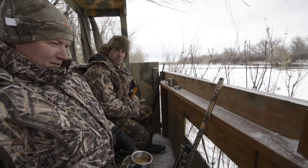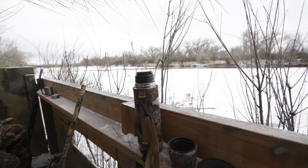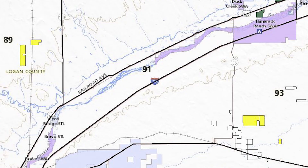That encompasses the public ground in Unit 90. My third and last unit is Unit 91, and that is a river bottom unit. Again, a good portion of it is private — I'd almost call it about half and half — because we have two state wildlife areas in Unit 91: the Bravo State Wildlife Area and the Tamarack Ranch State Wildlife Area.